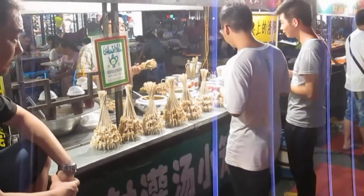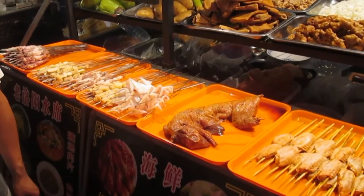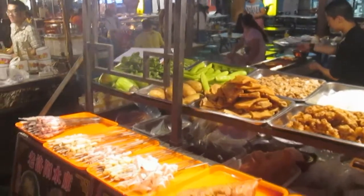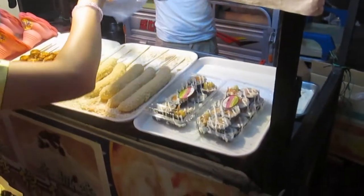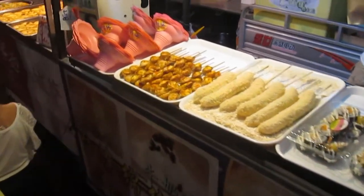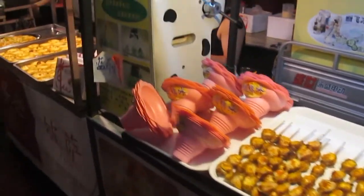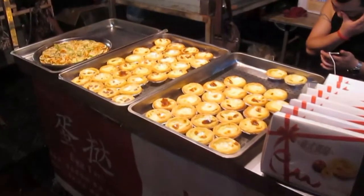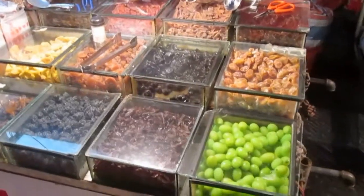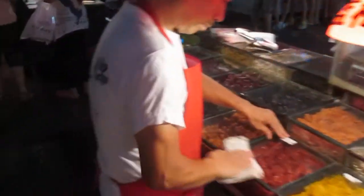There's rabbit mixed in with all these other things. And this is an interesting combination — we have sushi and bananas with some kind of crumbing, and some kind of meat skewers. An interesting mix. And right next door we have egg tarts and some kind of pizza.